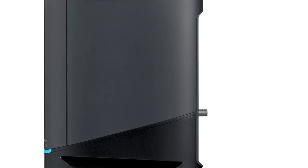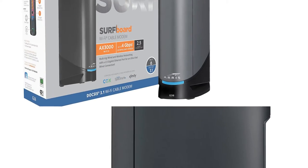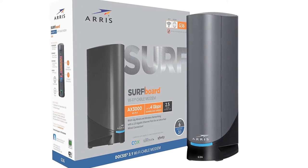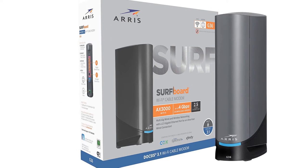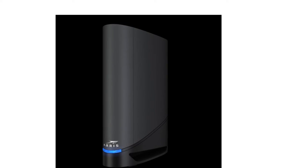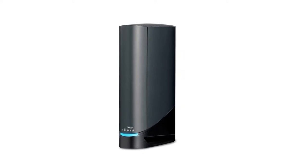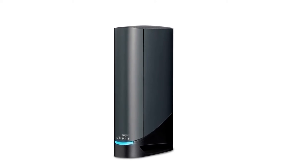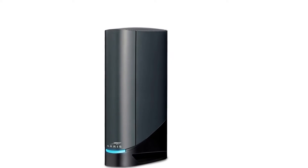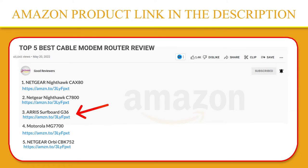When compared to the D34, the ARRIS Surfboard D36 comes across as a better device, courtesy of an exclusive multi-gig port and the ability to support internet plans with a throughput reaching up to 1.2 Gbps. I also got my hands on the model with a multi-gig port, which furthers the wired capabilities. If you like this product, please click the link in the video description for a better price and original product.